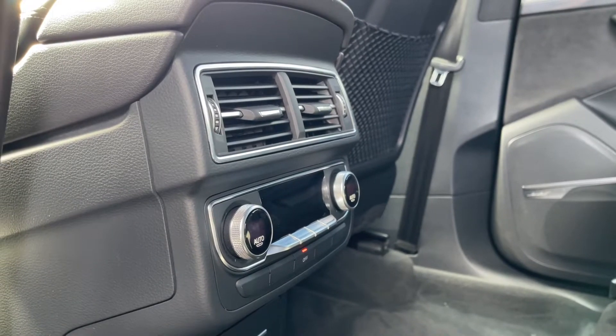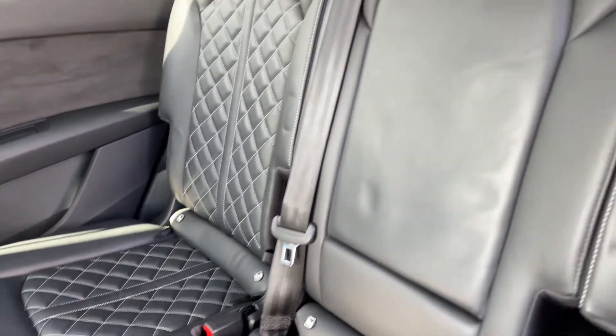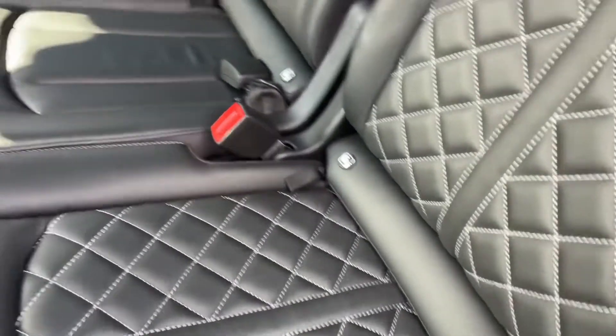Inside you've got your climate controls here for your rear passengers — we'll talk about that a little bit later on. We've got the full leather upholstery with a quilt style design on the centre armrest, as well as ISO fix mounting points on all three seats.